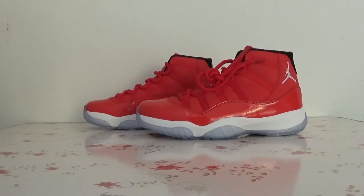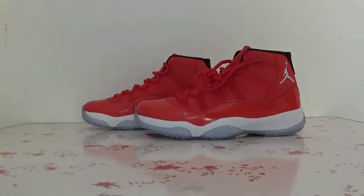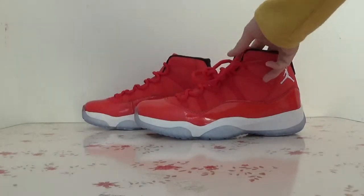Hello everyone, have a nice day. This is Fiona from Latinxsus.ac.n and today I would like to show you a Jordan 11 Red. Now let's check the shoes.